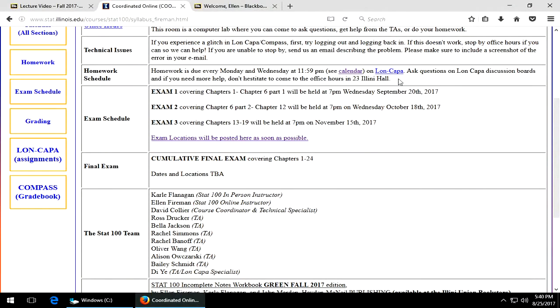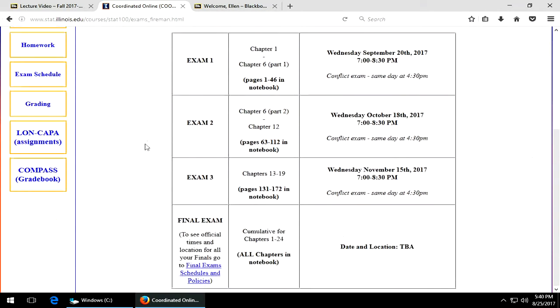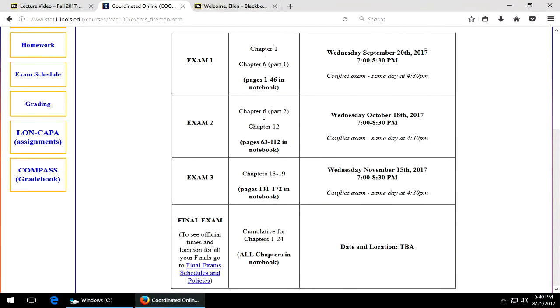During the first lecture, you'll go over Lon Kappa — we have one website for everyone. The exam schedule is here, and you can check to make sure that, as you can see, they're all evening exams. All that still needs to be added are the locations.